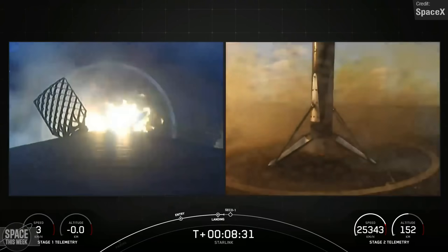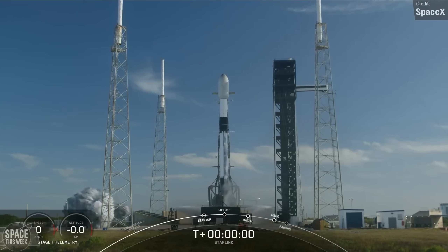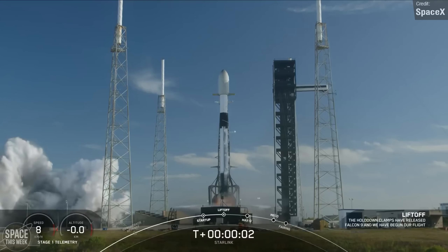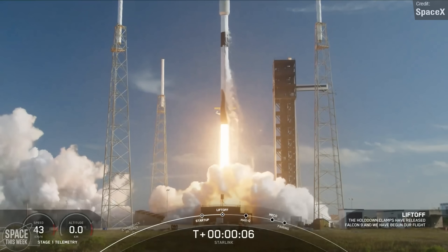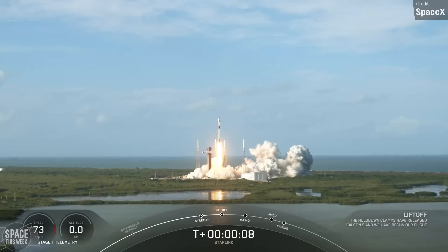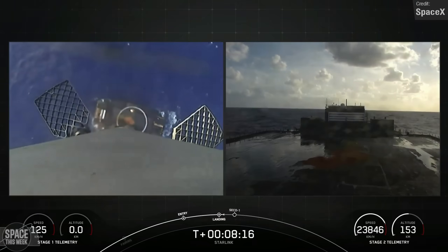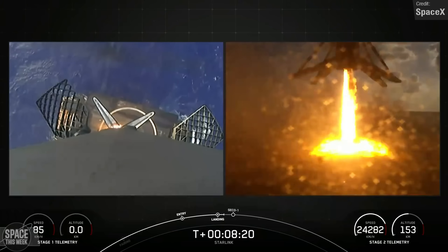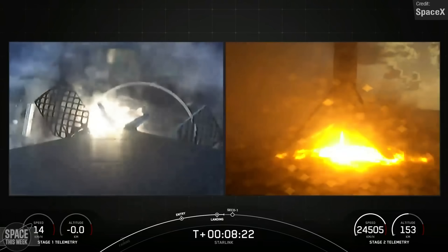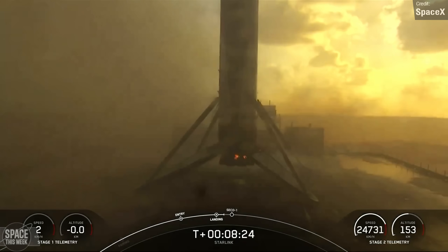Nearly double digits for that one. The second Starlink mission was late yesterday, Sunday — Starlink Group 6-54, which again launched from Launch Complex 40 at the Cape, again carrying 23 Starlinks to orbit. The Falcon first stage completed its 13th overall mission, coming down to a landing on the Just Read the Instructions drone ship shortly after stage separation.